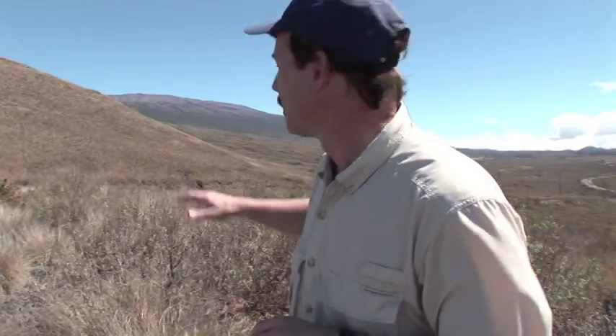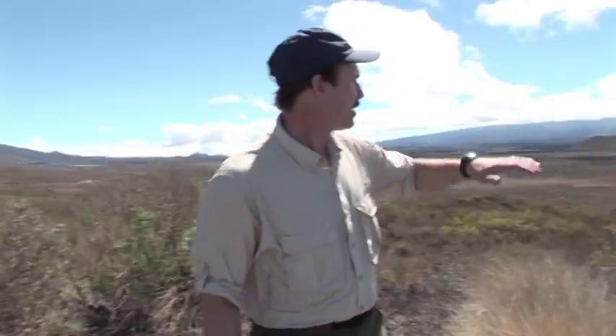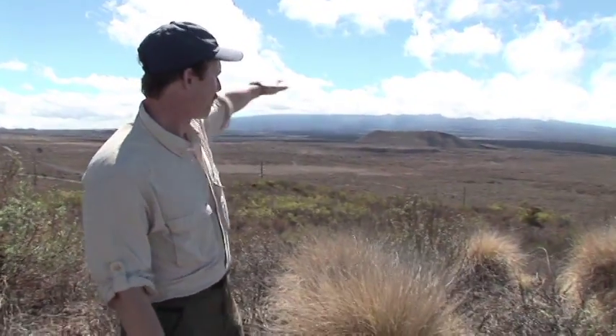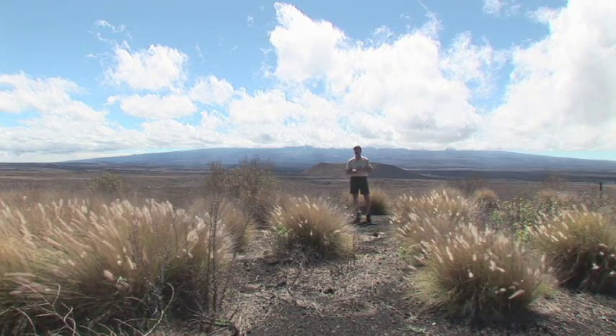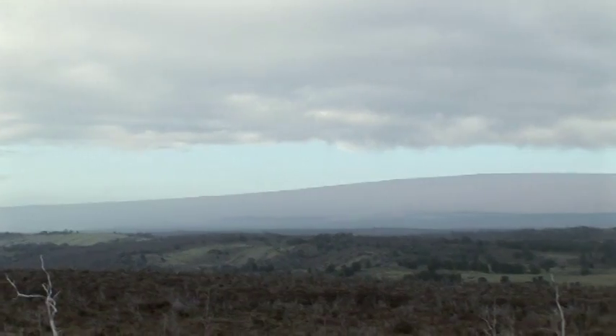Mauna Kea Volcano, the peak behind me in the distance, last erupted about 3,500 years ago, so it's classified as a dormant volcano, and it's thought likely to erupt again in the future. Mauna Loa Volcano, the very broad volcano whose top is currently caught in the clouds, last erupted in 1984, so although it's been quiet for a couple of decades, it's fundamentally a very active and prolific volcano. Both of these volcanoes rise over 4,000 meters above sea level, but if you consider the base of the volcano down on the oceanic crust, these two are easily the highest two mountains on Earth — Mauna Kea number one, and Mauna Loa number two.